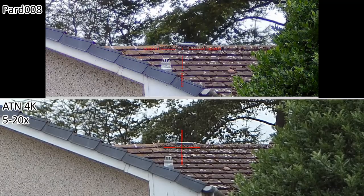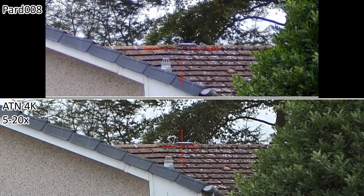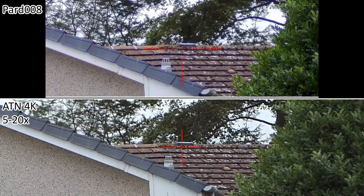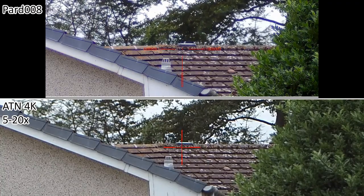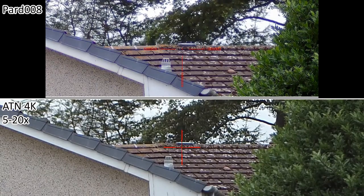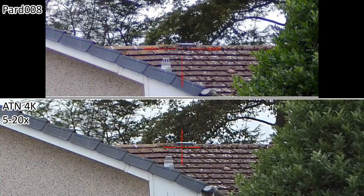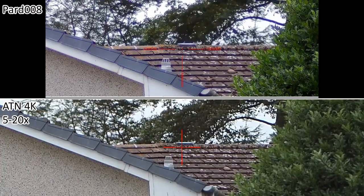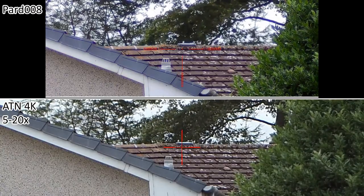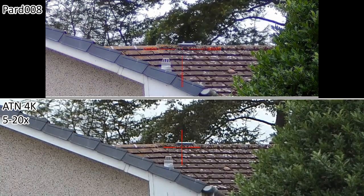This is going to be a video comparison between the ATN X-Sight 4K Pro in 5-20 magnification and a PARD NV-008 which has a nominal base magnification of 6.5x but is actually 8x. I'm recording audio and video on the ATN and video on the PARD. At the moment they're both set up looking at the ridgeline of a house about 100 yards away with an airbrick on top. The PARD's magnification is significantly higher and its field of view is narrower, so it's not fair to make a direct comparison at different magnifications.